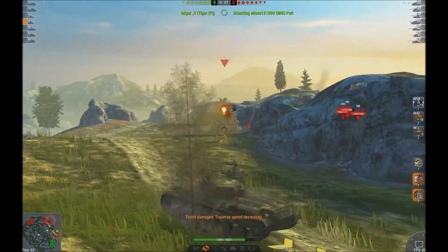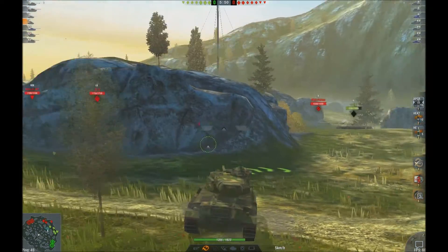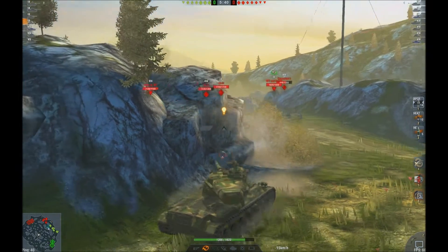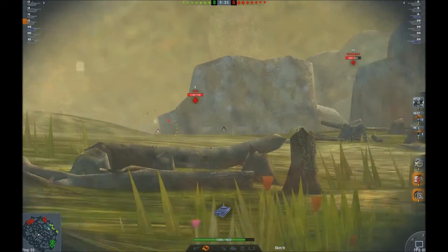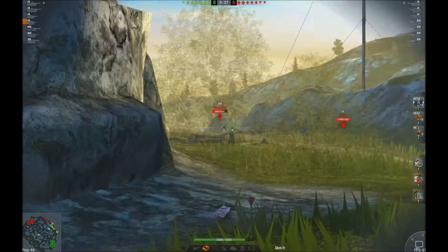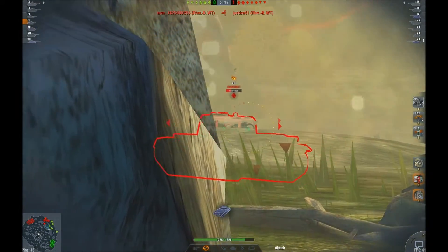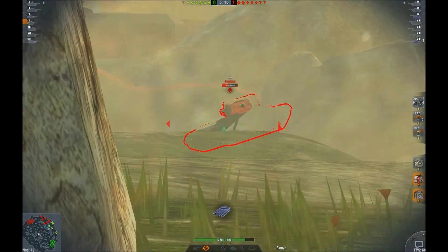Someone got a shot off on me and they're popping adrenaline, so I'm obviously not going to poke out. If you see someone running adrenaline and you have higher damage per shot, just play peekaboo or trade shots. The alpha damage on this gun is pretty good — it's approaching what most 120mm guns have.